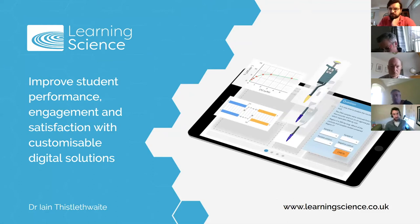Thanks firstly to Nigel and Ian for organising the event today. It's really important that we get together to discuss this, and also thanks for the invitation to present on behalf of Learning Science. I'm going to talk a bit today about the solutions we develop for university lab courses and show the extensive libraries of content we have available for you to use as well.